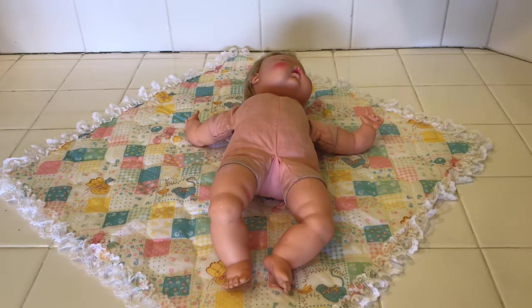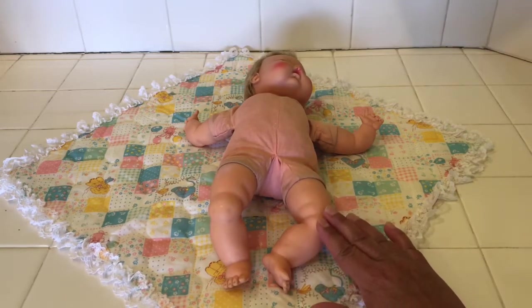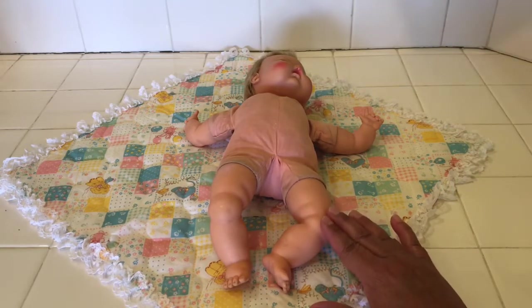Her name is Tiny Thumbelina and she was made by the Ideal Toy Company in 1961 originally. And then in 1962, she was still available because I got her for Christmas. This is the size that I got — she is the 14-inch Tiny Thumbelina.